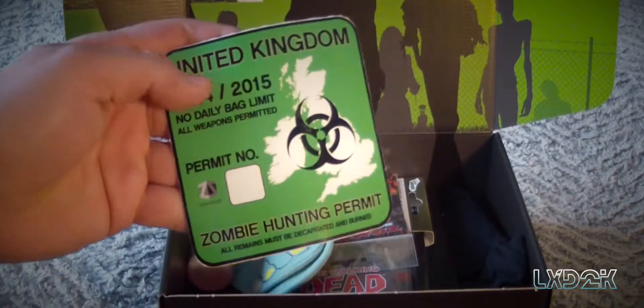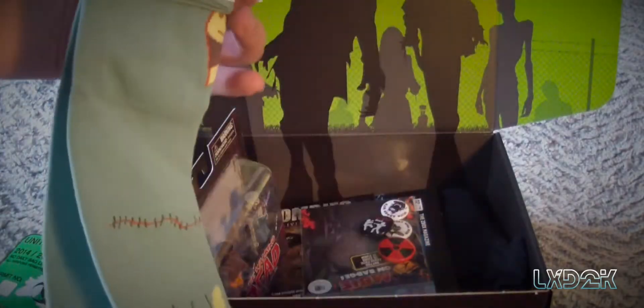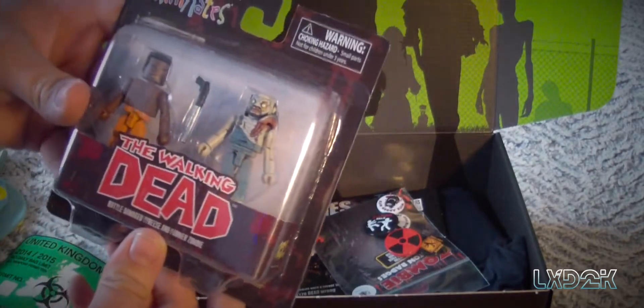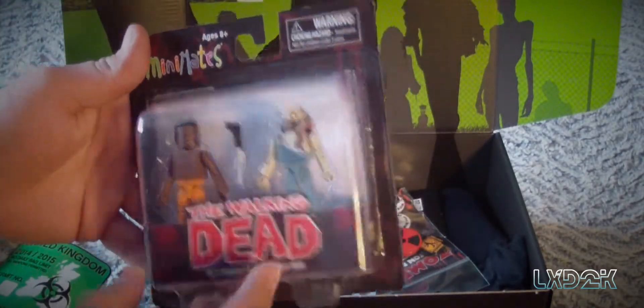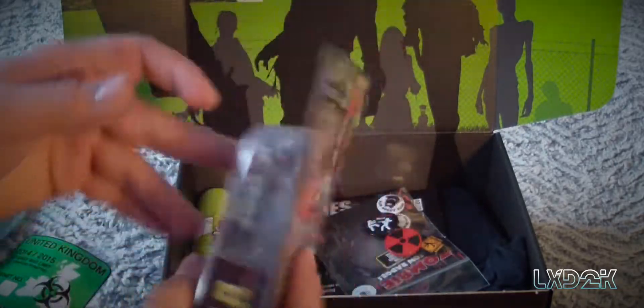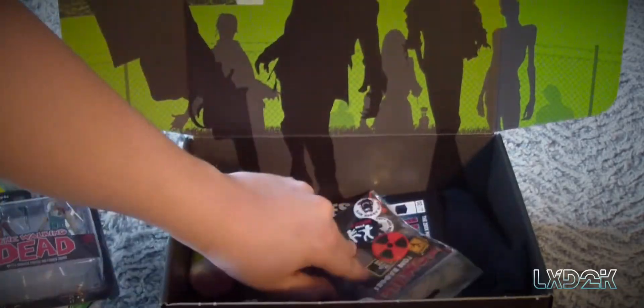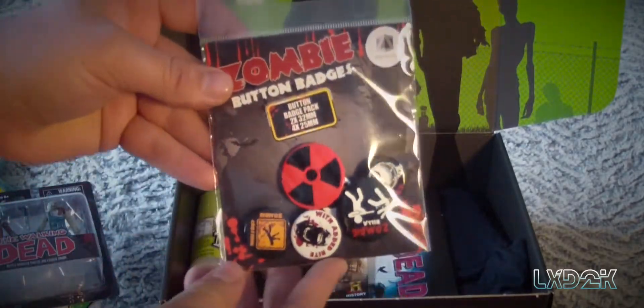Inside we have a United Kingdom zombie hunting permit — kind of cool, it's like a sticker. We also got a pair of zombie socks, I'll make sure to wear these. We also have some Walking Dead mini-mates figures. I have really no interest in these, so if you guys want them I'll probably do a giveaway on this too.